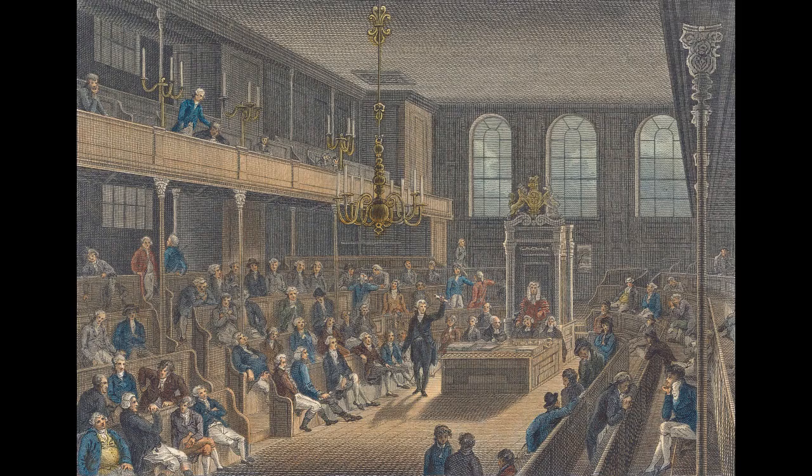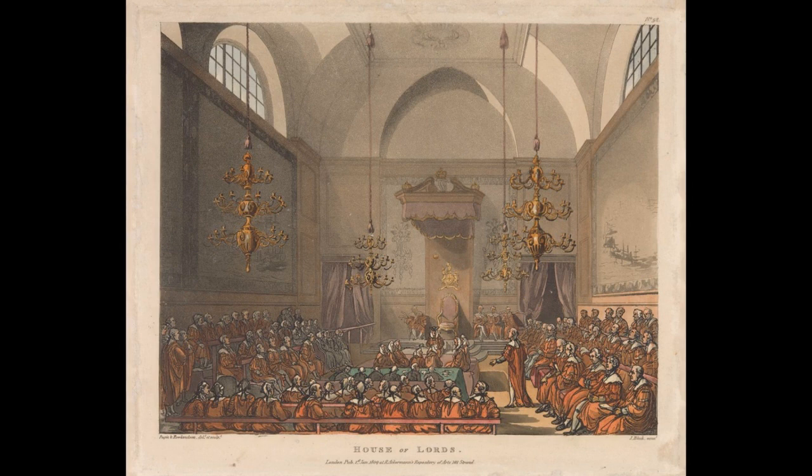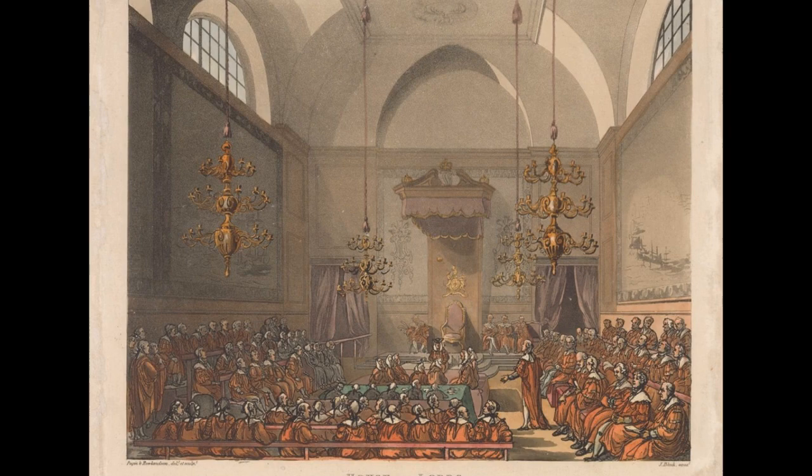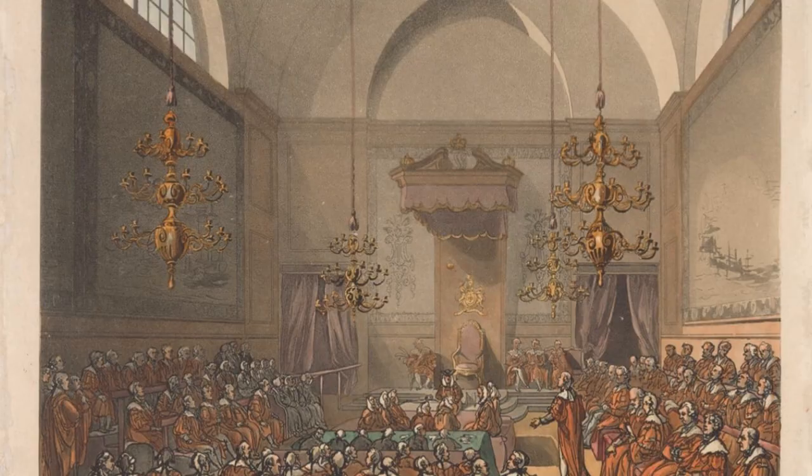In episode 3, we saw how Wyatt managed to squeeze the extra MPs into the existing House of Commons. But he decided that it wasn't possible to enlarge the old House of Lords. Fortunately, the old Lesser Hall was effectively redundant by this time, so Wyatt took it over and converted it into a new chamber for the House of Lords. He then turned his attention to other parts of the Palace.